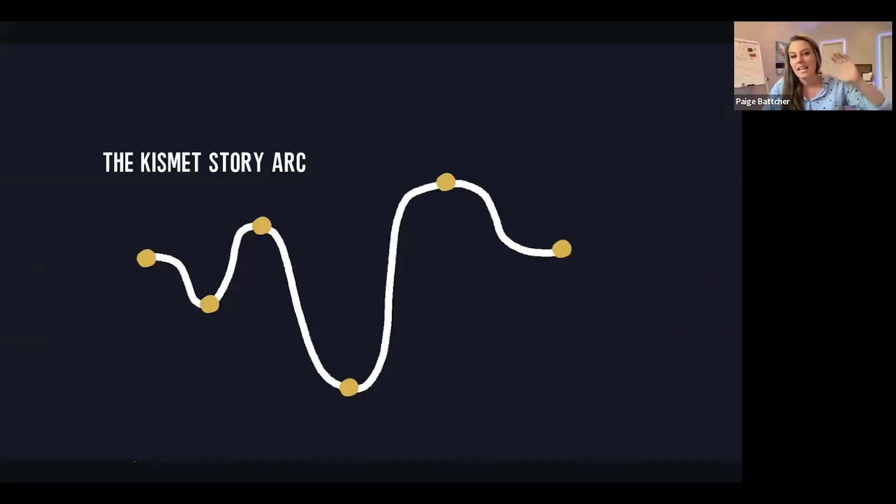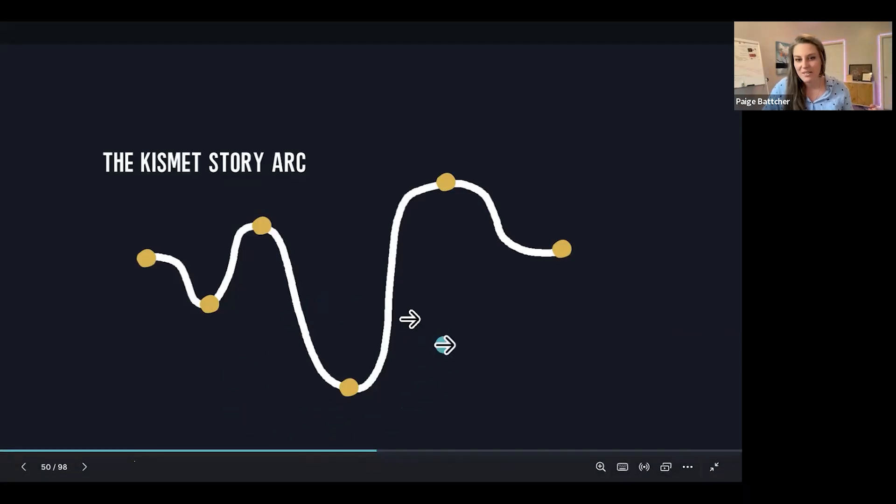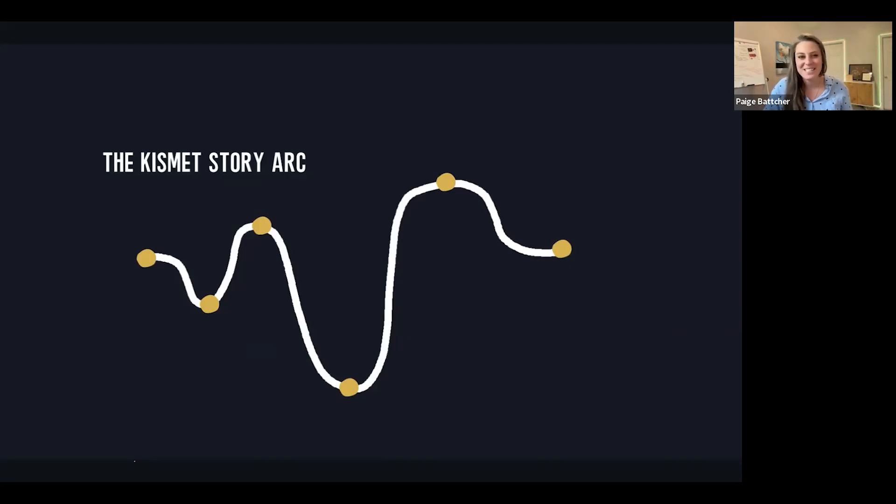This is the Kismet story arc — a way that you can tell a story that builds real humility and bridges connection by being authentic. It's very easy to tell a story where it's all sunshine and roses. How many of you have seen YouTube ads that are just like 'I made a million dollars in a blink of an eye'? There's nothing humble about it, nothing that tells the truth behind it — that every single entrepreneur goes through their own valley and must get to the other side.